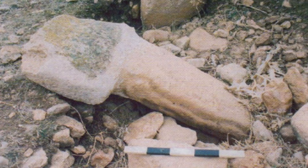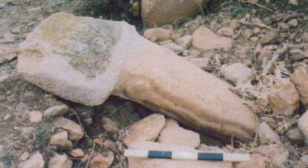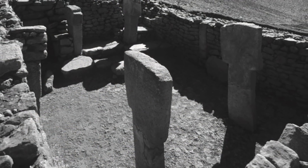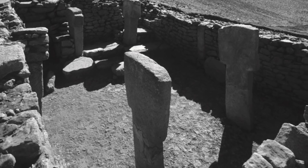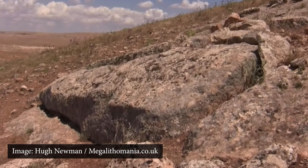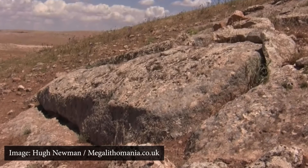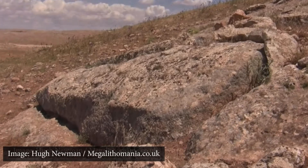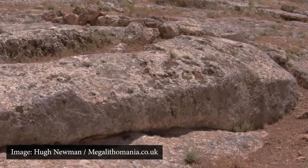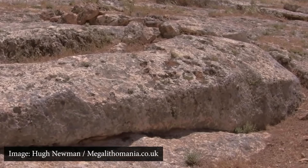They noted that at least some of the T-shaped pillars are smaller than Gobekli Tepe, which may therefore make them later in origin, a similar age to the T-shaped pillars found inside the rectangular enclosures of Gobekli Tepe. However, Hugh Newman did locate the quarry that was used for the pillars, and found a huge 15-foot stone still lying within the quarry. As it is so large, it may date back to a similar time as the largest stones of Gobekli Tepe, and the serpent relief also indicates this earlier time.